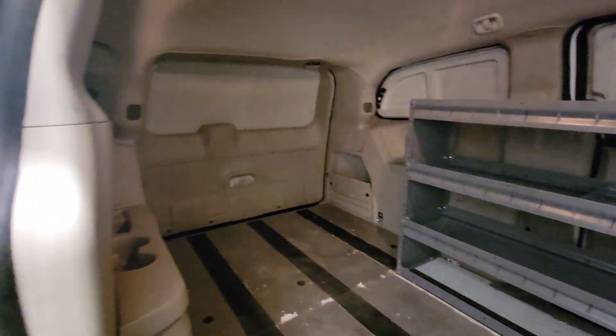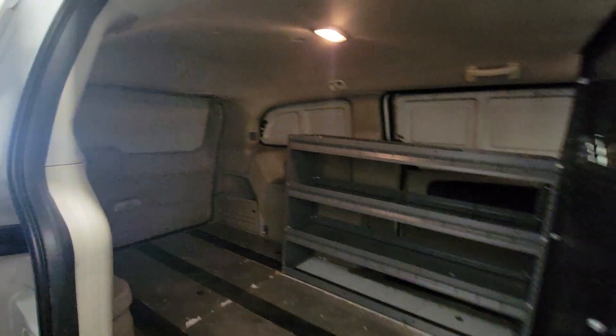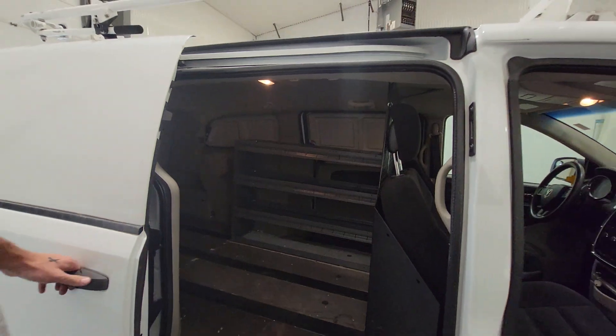There's shelving on the driver's side, which is accessible from that side door, as well as from the other side.